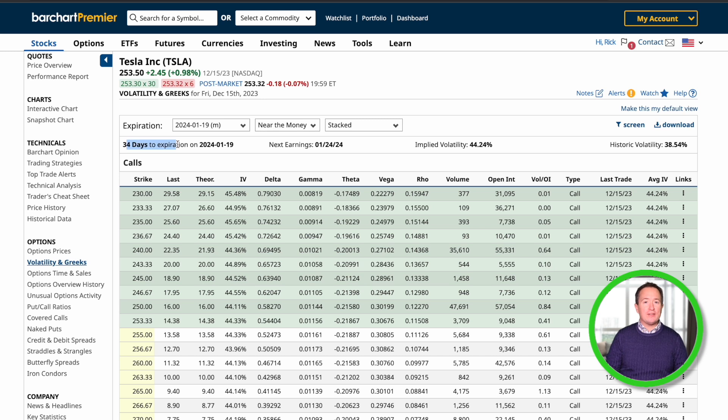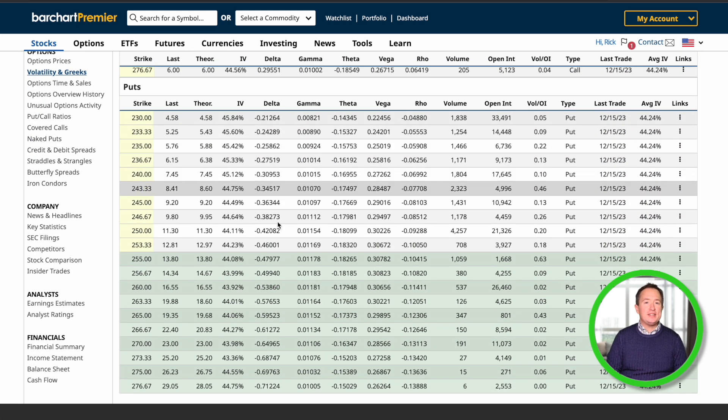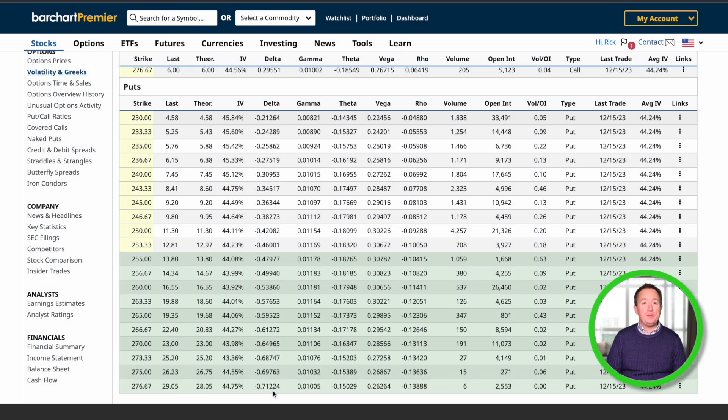For put options, the delta is always displayed as a negative number. Have a look at this options chain, which you can get for free on barchart.com. Here we can see the options chain for Tesla, which expires in a little over a month, and it includes the delta values — notice minus 0.4, minus 0.5, minus 0.7. These all mean that if Tesla stock moves down $1, the premium will also move up $0.40, $0.50, $0.70, etc.